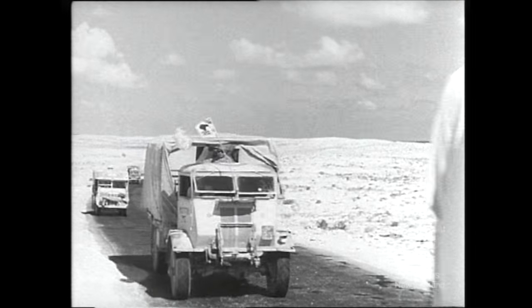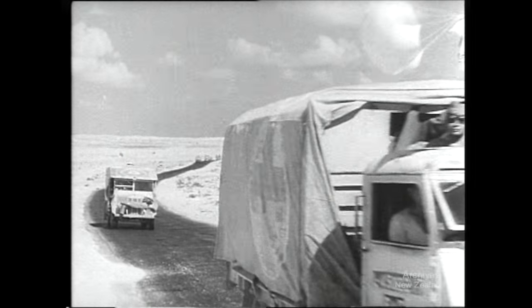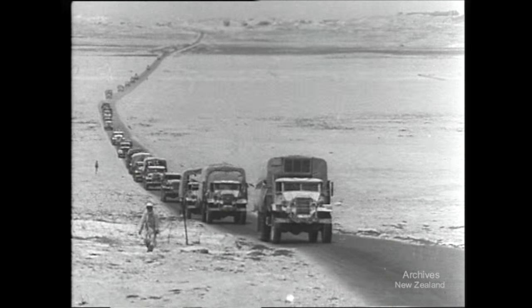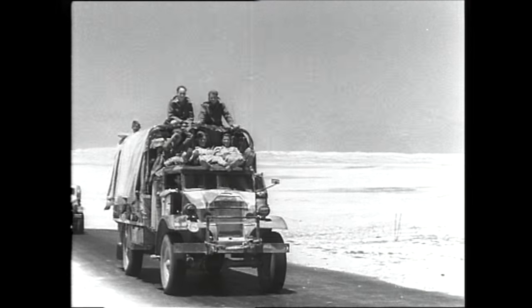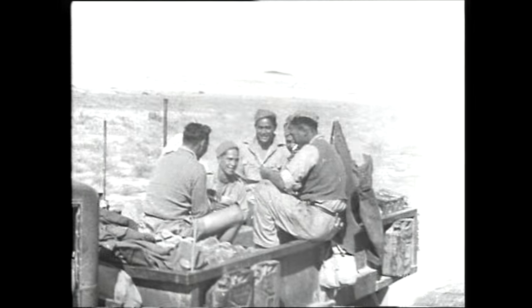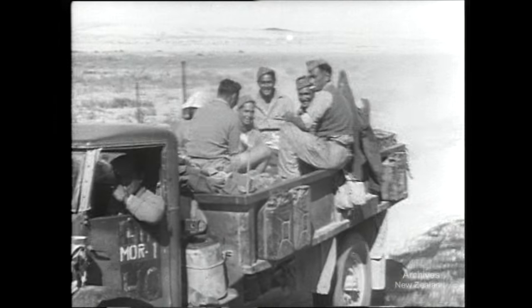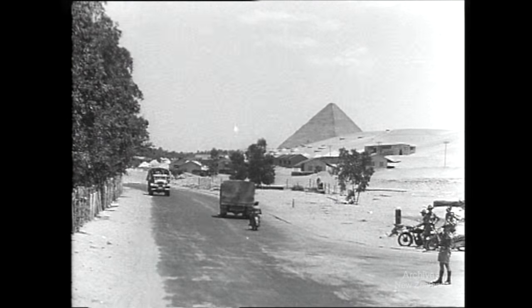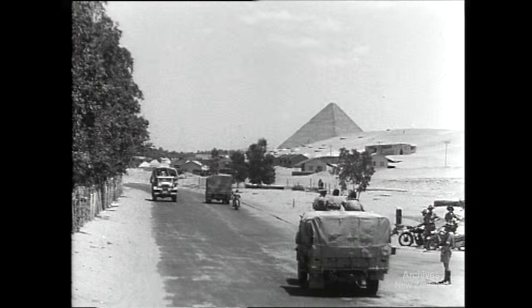Two thousand vehicles make up the fifty-mile convoy that moves back along this historic desert road. Almost back, in sight of the pyramids again, as the trucks roll on to Mena.